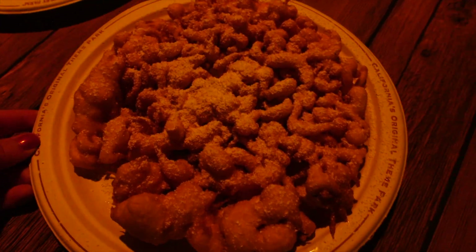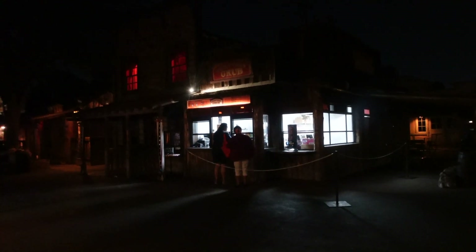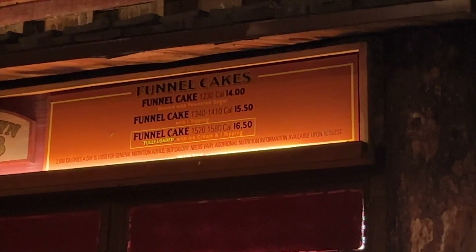Tonight me and Jenny wanted a funnel cake, and if you have never tried a funnel cake from Knott's, they are so delicious. We don't get them too often but if you're visiting, you must try it. We get the funnel cake with one topping — we chose boysenberry and put it to the side, and it was so delicious. We went to two other locations: the one near the log ride had a long line, the one near Sutter's had a long line, but the one here in Ghost Town Grub had absolutely no line. They have three locations. Prices: a funnel cake is $14, with a topping $15.50, and a fully loaded funnel cake with ice cream and one topping is $16.50.